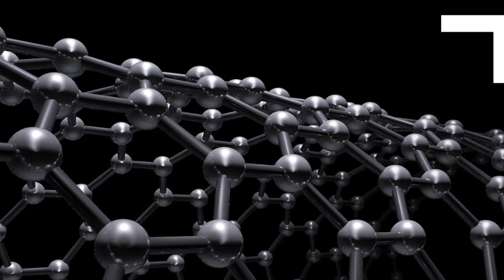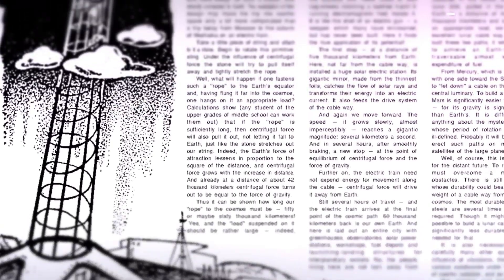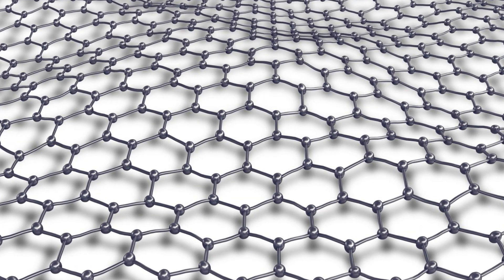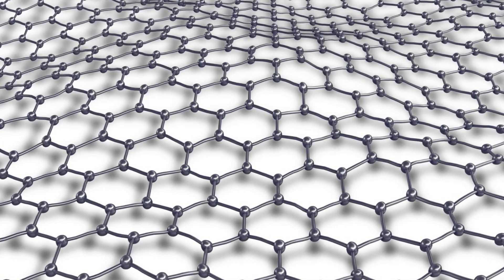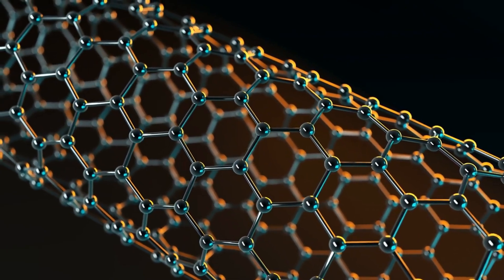However, producing carbon nanotubes of the required length and quality is still a significant challenge. Current technology can produce them only in small quantities and short lengths. Scientists are also exploring other materials, such as graphene, which shares many of the same properties as carbon nanotubes. Advances in nanotechnology and material science are crucial to overcoming this hurdle.